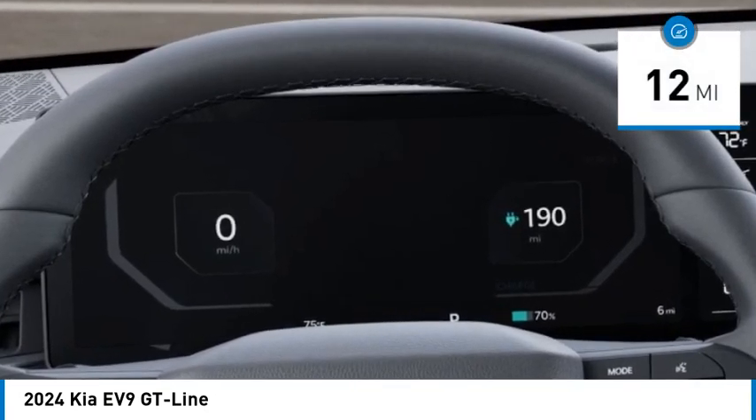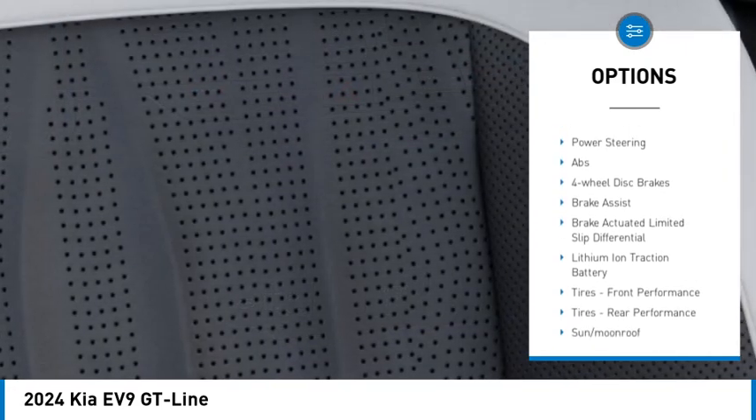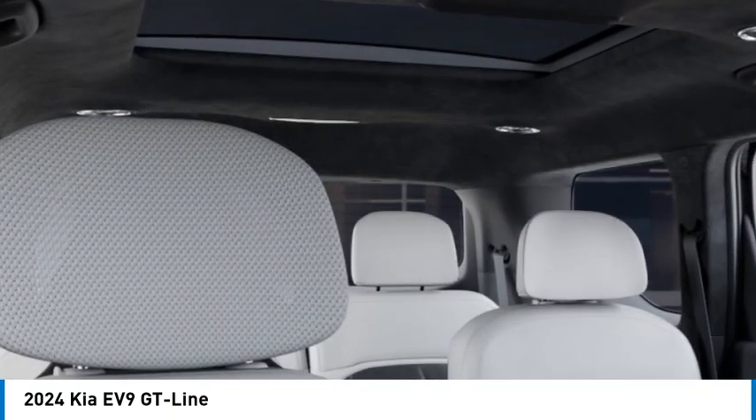Here are some of this vehicle's great options: rain sensing wipers, tire pressure monitor, dual moonroof, blind spot monitor, all-wheel drive, heated mirrors, aluminum wheels, rear spoiler, remote engine start, power lift gate.